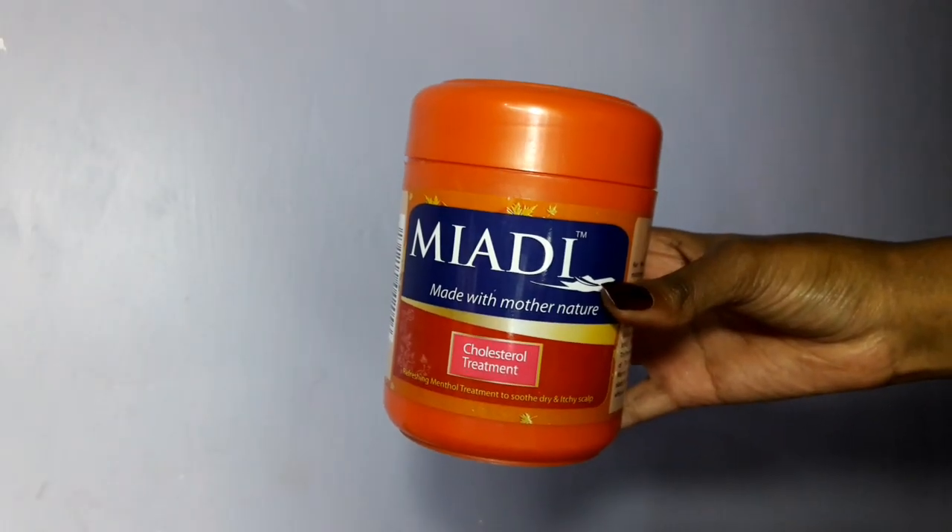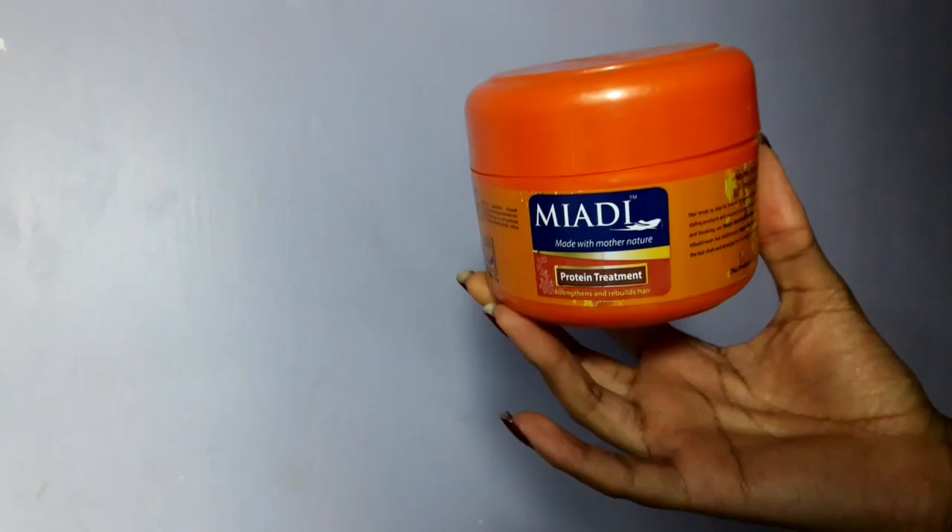The next two items are deep conditioners, which are incredibly important for natural hair, especially if your hair is colored. You need to keep the hair moisturized to avoid breakage. Both are from Miyadi — one is a cholesterol treatment and the other is a protein treatment. A protein treatment strengthens your hair, while the cholesterol treatment puts moisture in your hair. You shouldn't use a protein treatment as often as a moisturizing treatment because it can make your hair very hard. Protein treatments should be used at most once per month — don't overdo it.